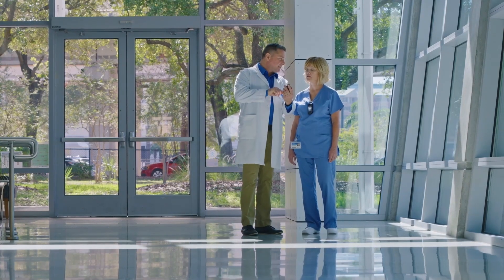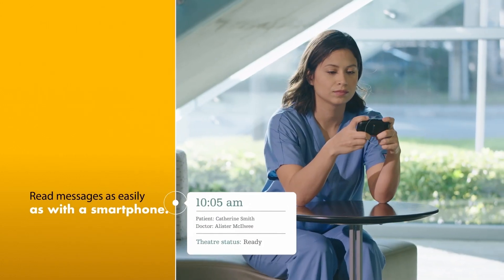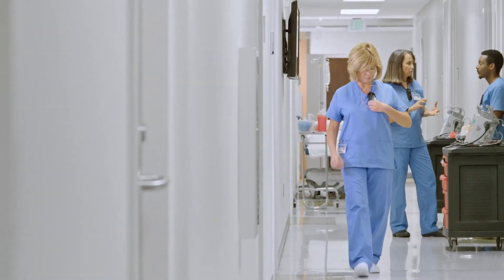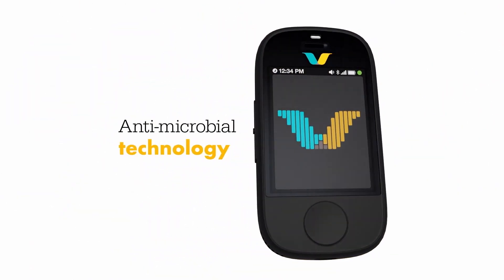Purpose built means you can communicate how you need to and when you need to. Read messages as easily as with a smartphone. When you need privacy, put the Smart Badge in handset mode. Rugged design and antimicrobial technology means it can stand up to the demanding healthcare environment.